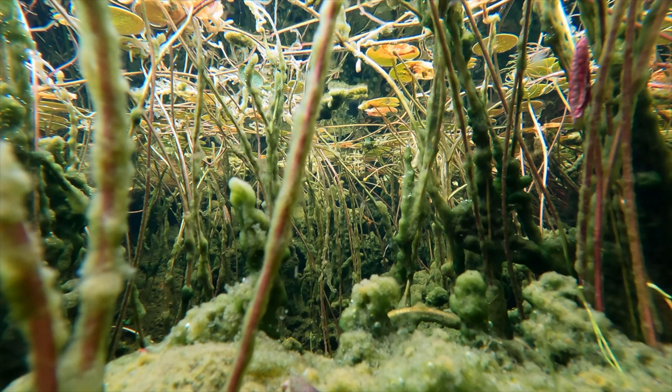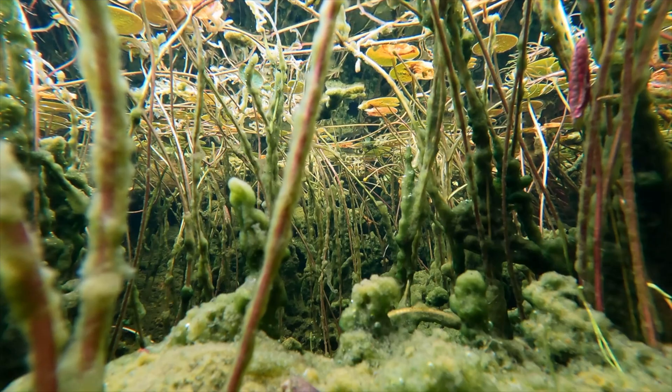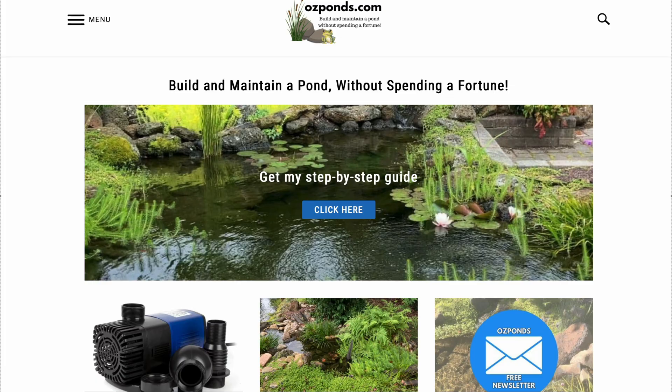So in short, cloudy water is usually just a phase. In a new pond it's usually the rock dust and clay that needs to settle, and in older ponds plants and biology will take care of it over time. Once that natural system kicks in, it tends to stay clear with very little effort. I hope you found this helpful. Ponds go through phases — they tell you what's going on if you know what to look for, and most of the time it's just nature doing its thing. A healthy pond isn't always a perfect pond, and sometimes the messy bits are doing more good than harm. I've got plenty more resources and calculators over at ozponds.com. Thanks for watching.